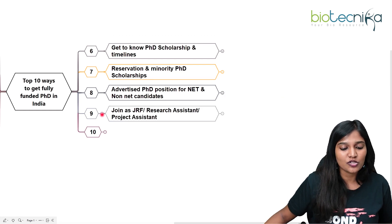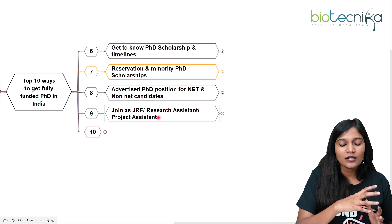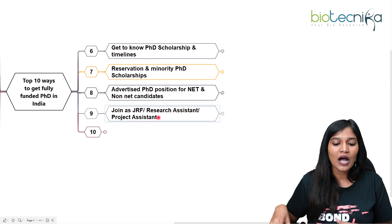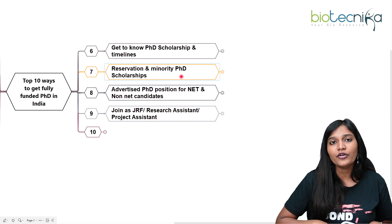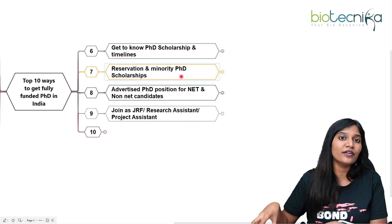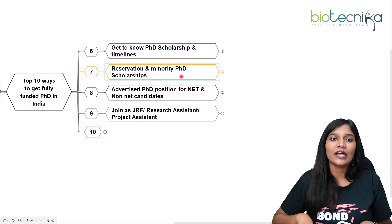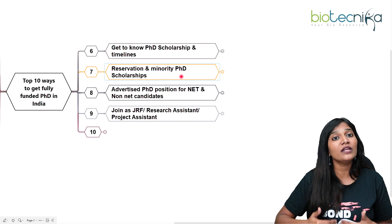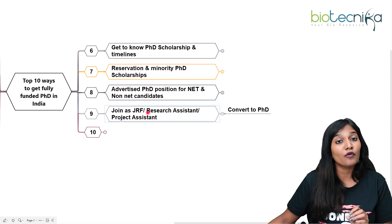Another way is to join as a JRF, Research Assistant, or Project Assistant. Candidates who have cleared competitive examinations can easily get a JRF position after interview and later convert it to a PhD. For others, you can join as a Project Assistant without clearing an exam, and after gaining experience, convert that position into a PhD by writing an examination or submitting a research proposal to DBT to avail a fellowship and continue your PhD.